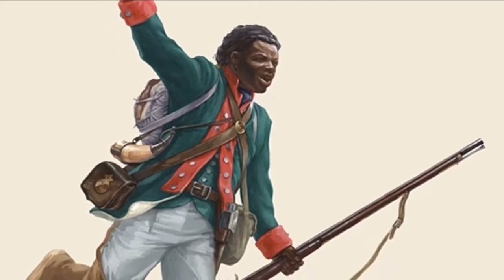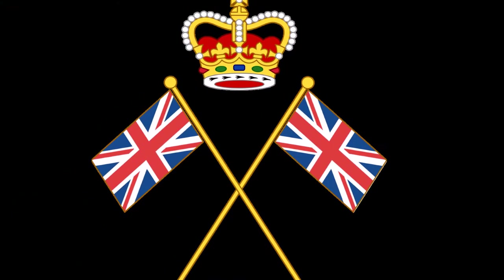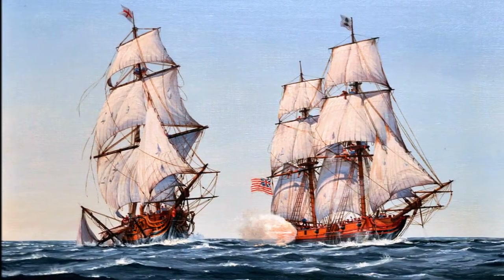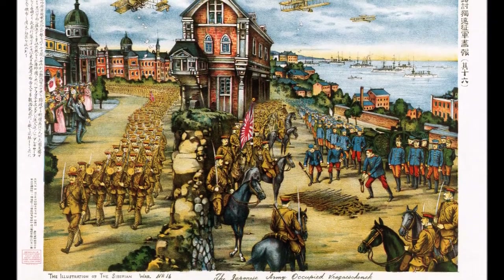What were some of the reasons the British lost the war for American independence? It could have been Britain's military inadequacies during the war, or the sheer difficulty involved in moving troops across the Atlantic Ocean, or it could have simply been foreign intervention.